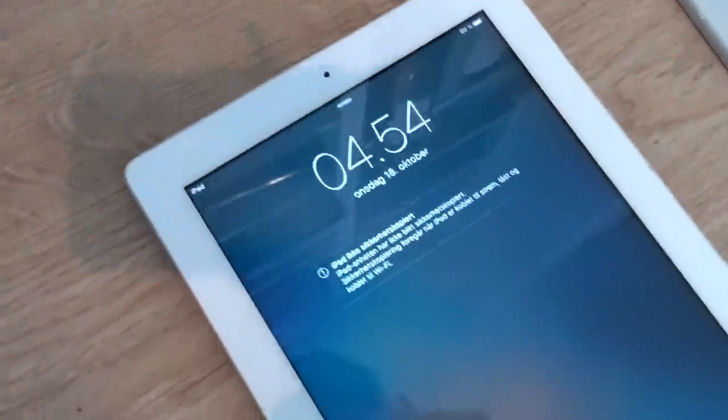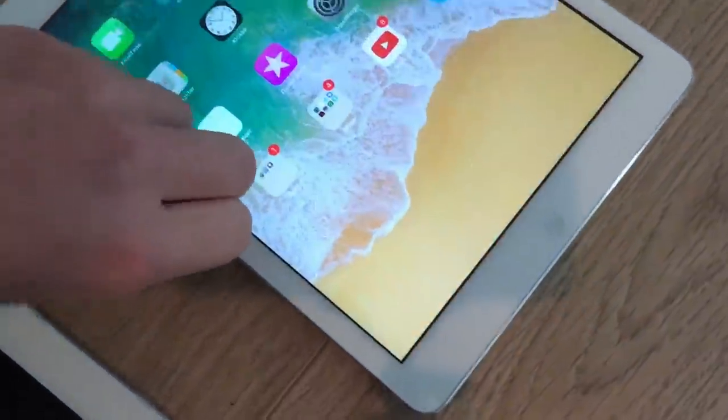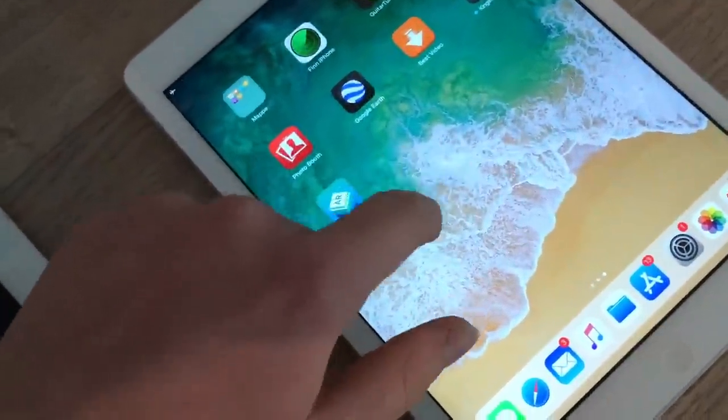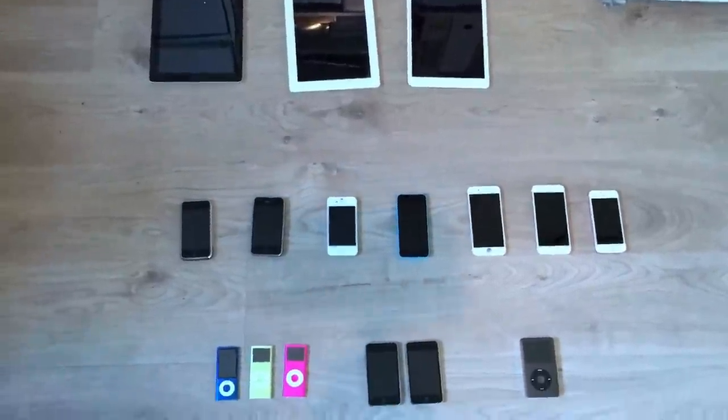Then there's the iPad Air, which I use daily. So guys, that's my Apple collection — I hope you liked it! Subscribe for more.